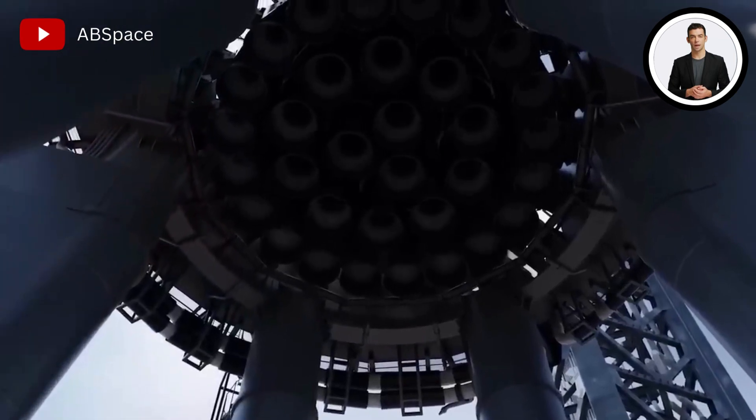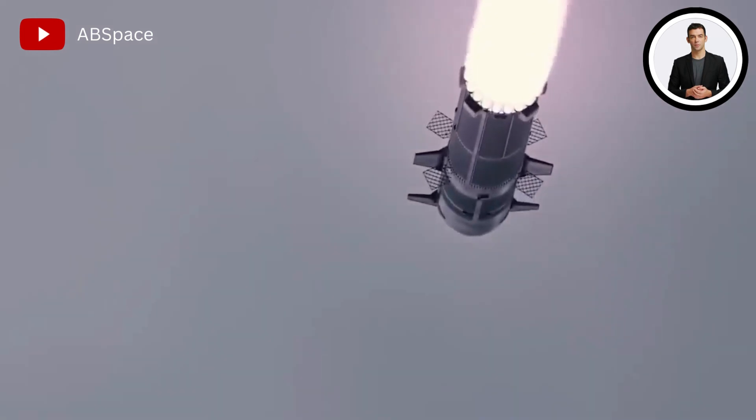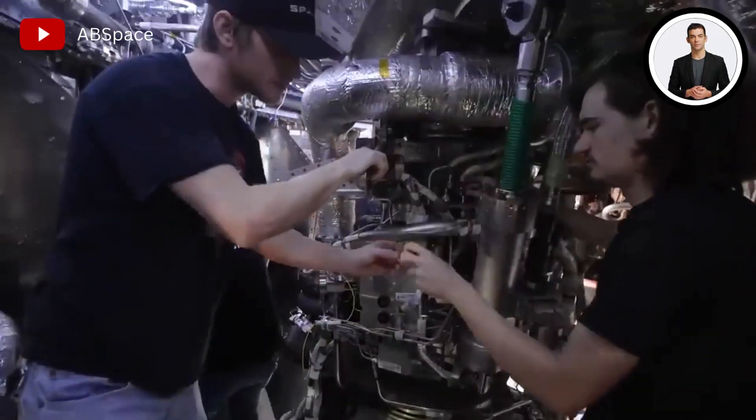But after a second, engines started to lose energy and ultimately shut down. The spacecraft was unable to separate from the booster and upper stage, and thus exploded.